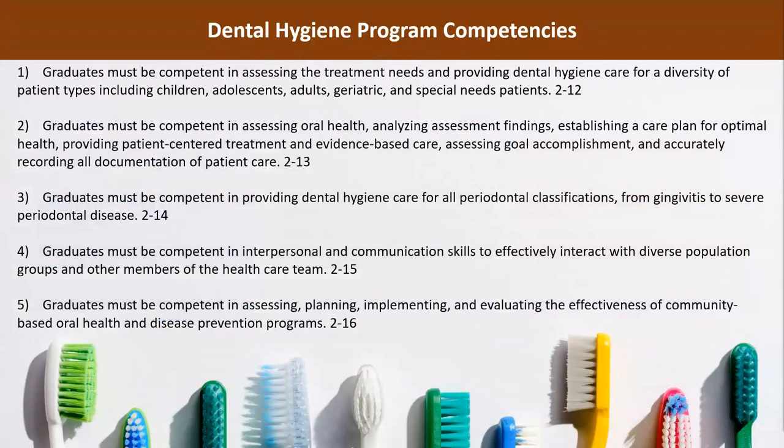The following are dental hygiene program competencies as per the CODA accreditation standards. Graduates must be competent in assessing the treatment needs and providing dental hygiene care for a diversity of patient types, including children, adolescents, adults, geriatric, and special needs patients. Graduates must be competent in assessing oral health, analyzing assessment findings, establishing a care plan for optimal health, providing patient-centered treatment and evidence-based care, assessing goal accomplishment, and accurately recording all documentation of patient care.